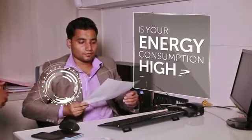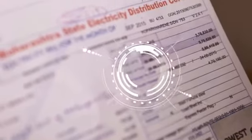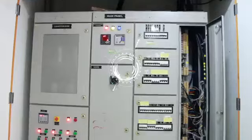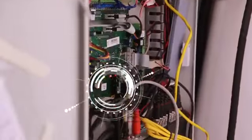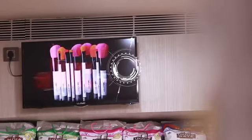Securems provides energy monitoring and management services that enable you to optimize your electricity consumption. You can now monitor the consumption of your devices periodically. Securems Analytics provides measures to detect and control leakages, suggest power savings, and compare periodic consumption device-wise and premise-wise.